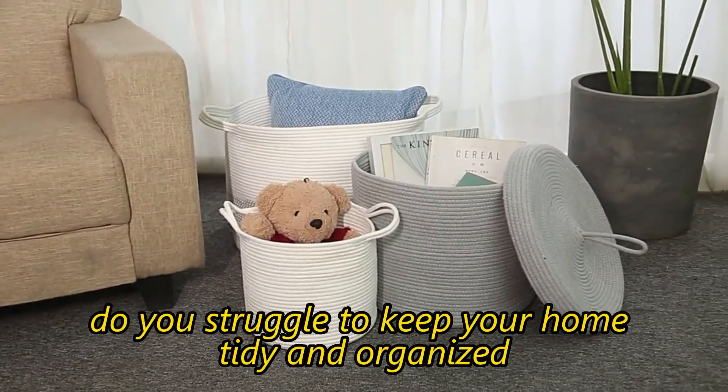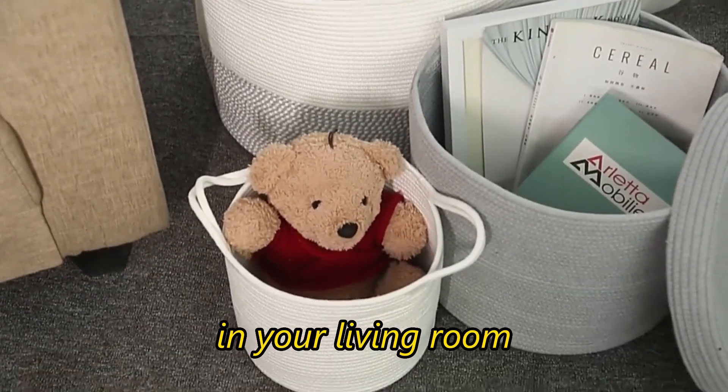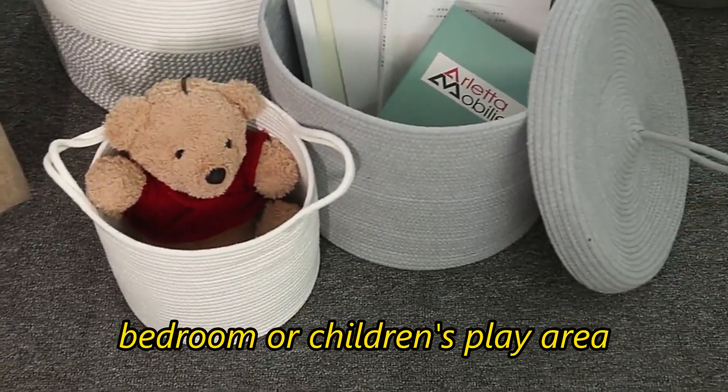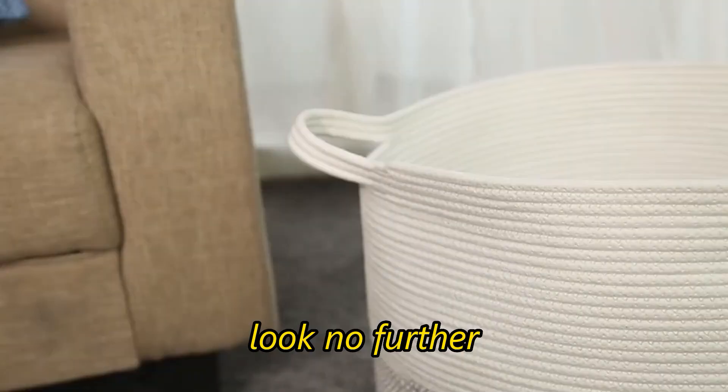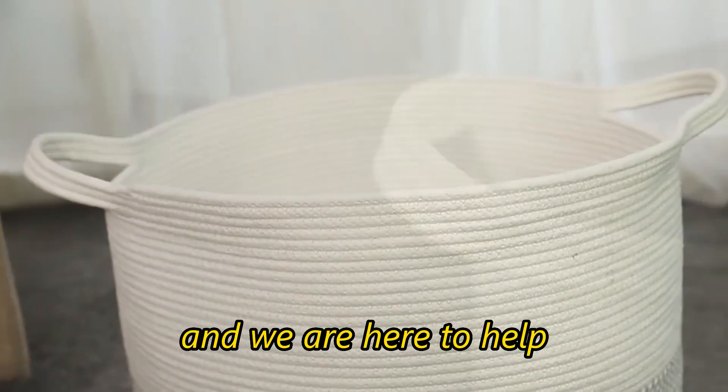Do you struggle to keep your home tidy and organized? Are you tired of dealing with unsightly clutter in your living room, bedroom, or children's play area? Look no further! We are a cotton rope laundry basket manufacturer, and we are here to help.